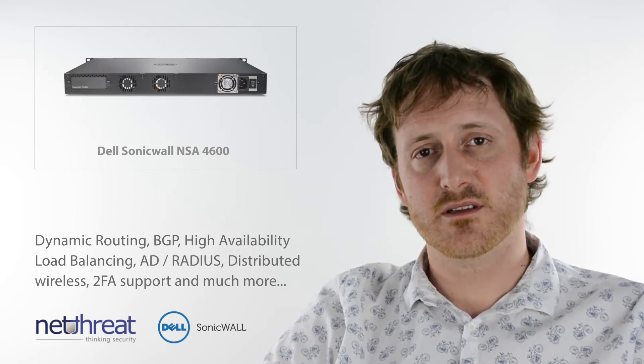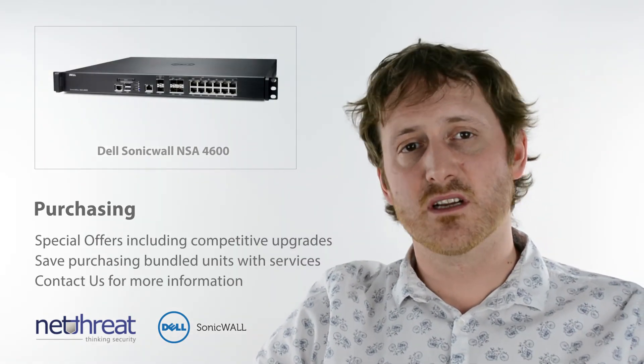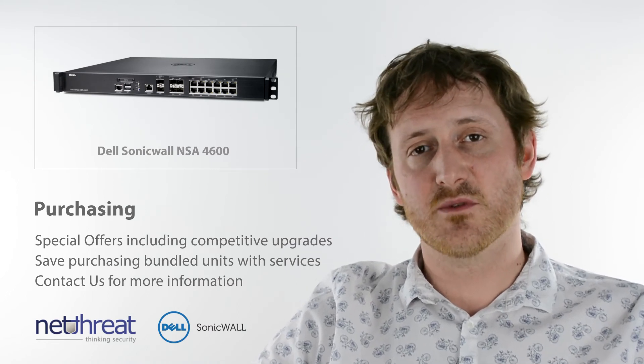Call us to chat about your specific requirements. As is the case with most Dell SonicWall devices, there's a variety of bundles and promotions available for existing and new customers. It's always worth giving us a call to chat about the options available.